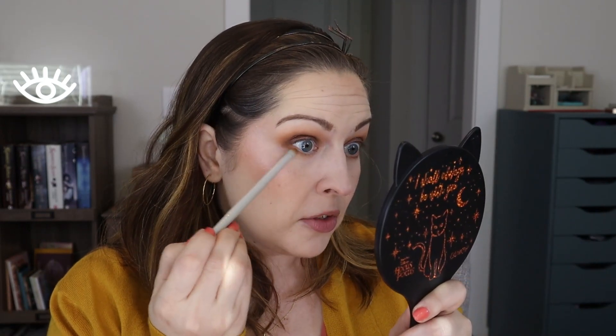Also a good time is this eye look — this turned out really, really nicely and I am fond of it. I will have everything listed down below that I'm using, but just to let you know, the palette that I'm using is from Unearthly Cosmetics. It's the Surrender palette that I just recently did an unboxing for. I'm using some of the browns and I really love how this is coming out for sure.